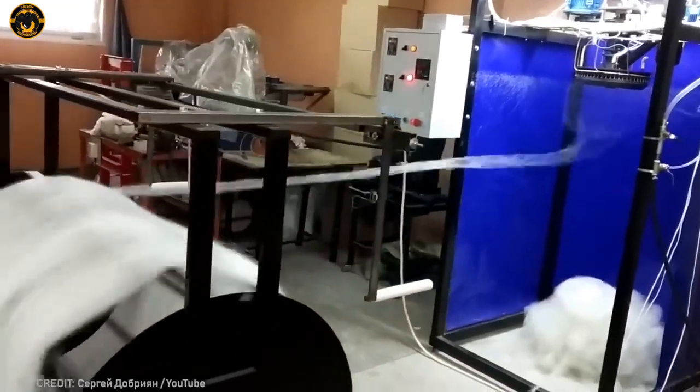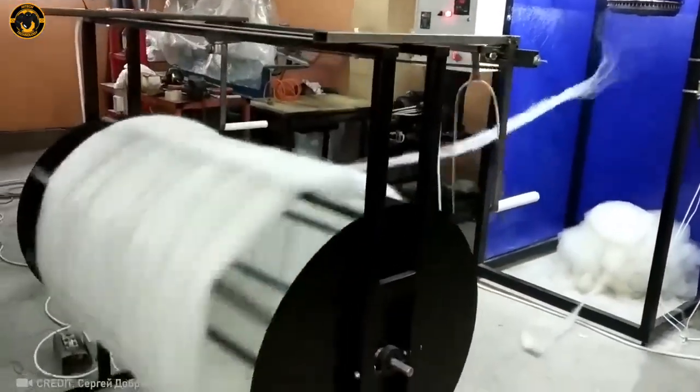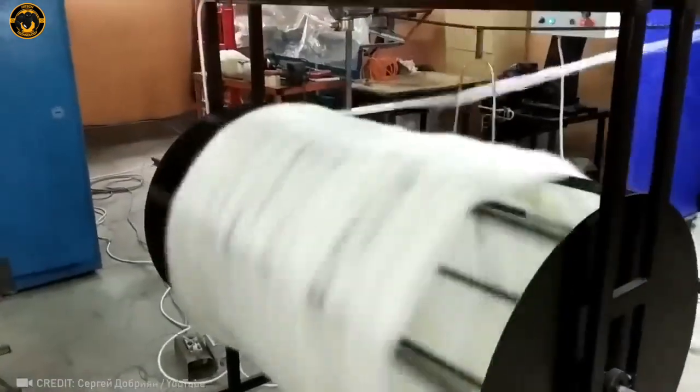Take a wild guess! Nope — this isn't cotton candy being whipped up! It's actually plastic waste getting a new life as recycled fiber! Pretty cool, right?